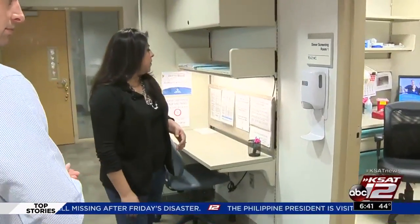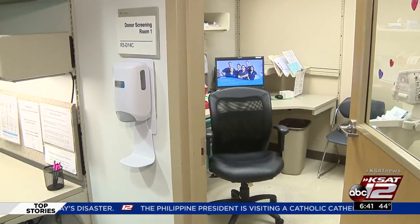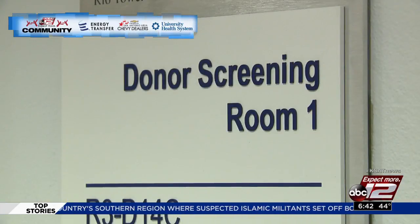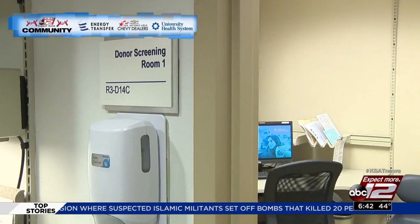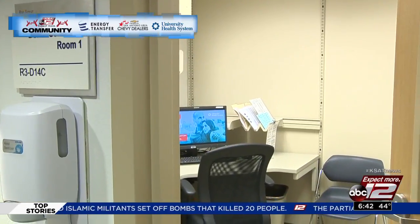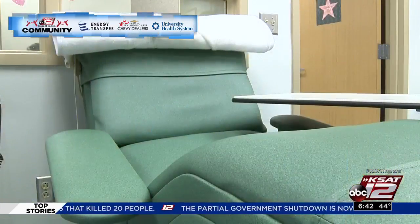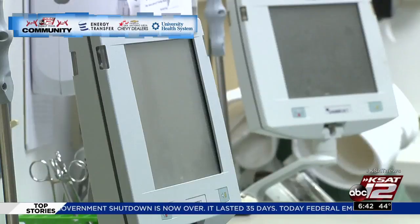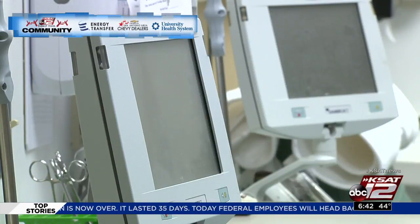When you come in to donate, you'll start off by filling out your form, and it'll ask questions about your medical history, travel, any medical conditions that might disqualify you from donating. We'll go over those questions in our screening room. We'll also do a health check, so we'll check your iron level to make sure it's enough to donate. We'll also check your height, weight, and vital signs to make sure you're healthy and well to donate.